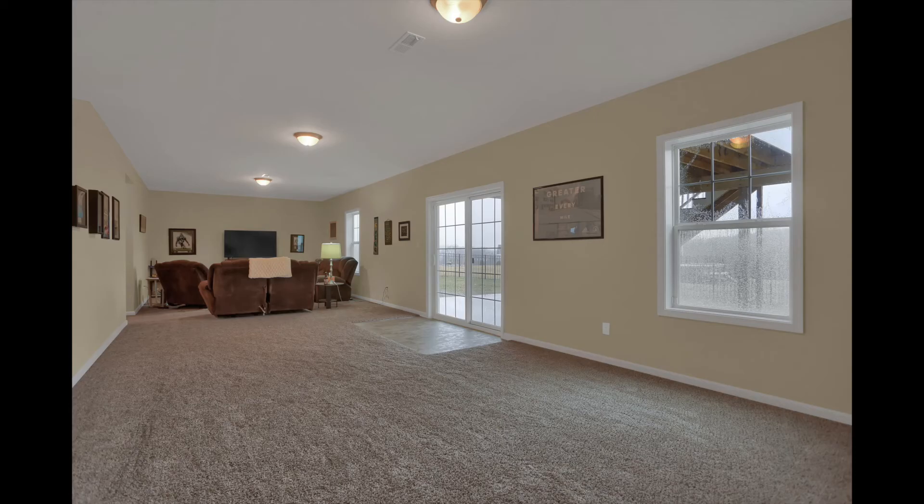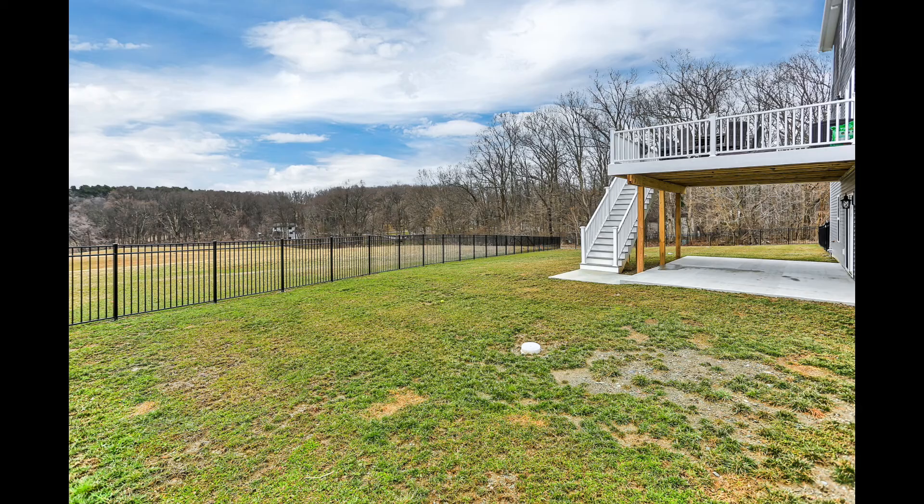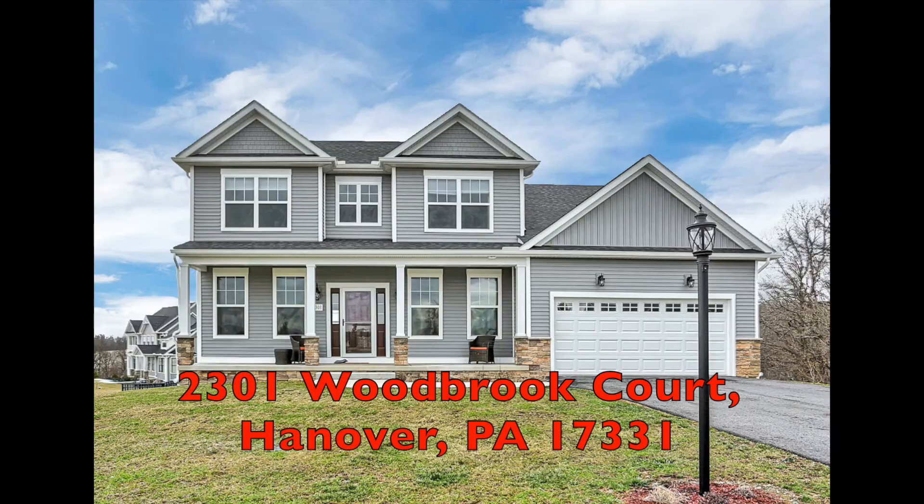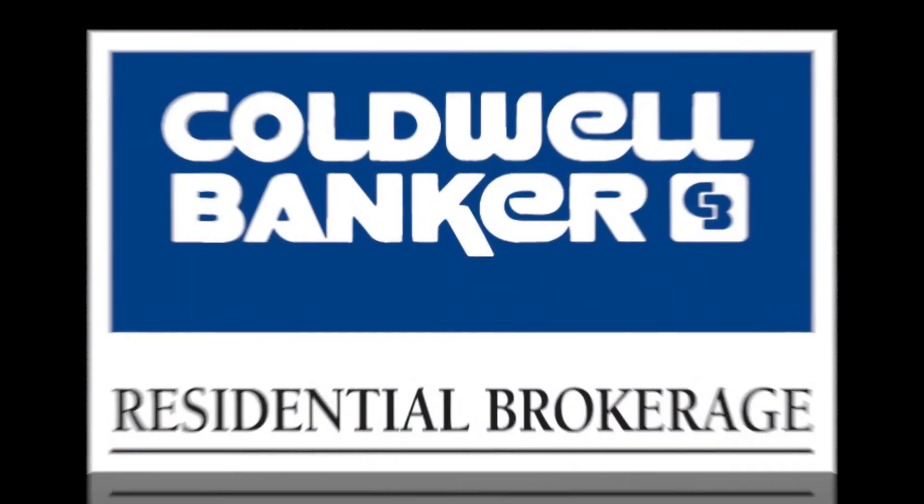Outside, there's a maintenance-free Trex deck, a patio, and a fenced yard. Enjoy the lovely views and 2-plus acres of land. Contact Jill Romine Group to see this home today.